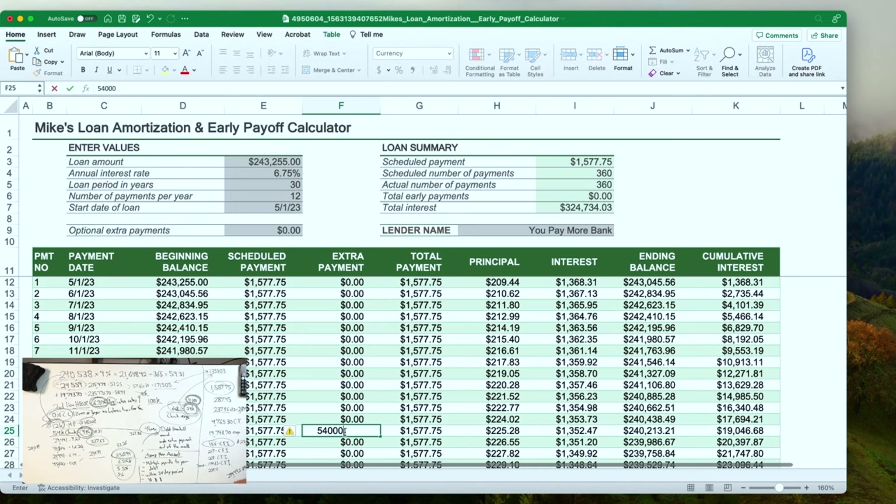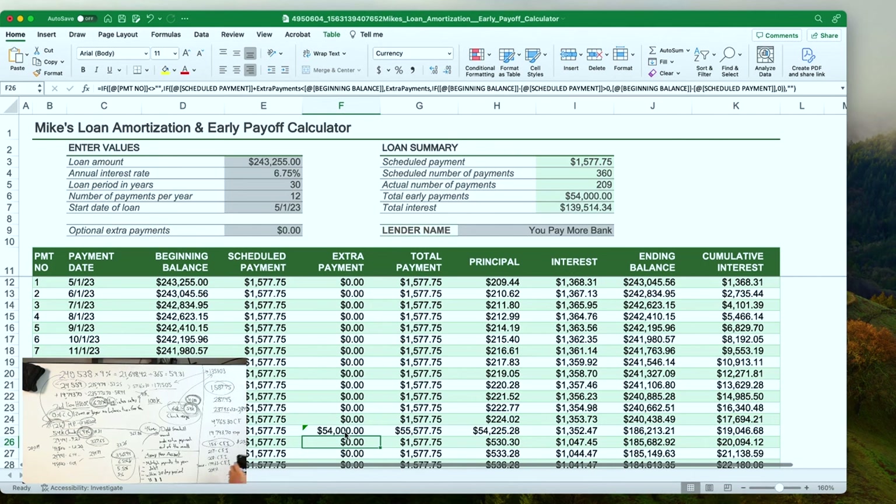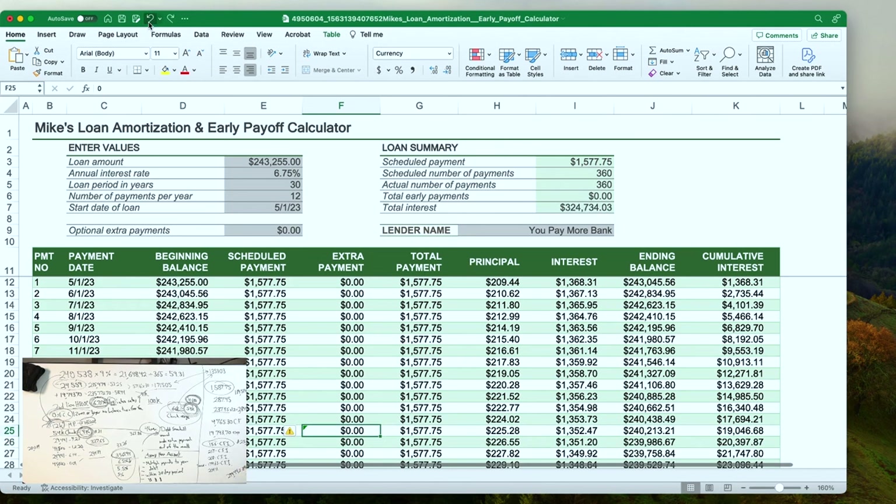Now let's do a $54,000 chunk. It brought it down to $139,000. No recasting fee needed — we're not recasting. We could, but we don't have to. So $324,734.03 minus $139,514.34 — you save $185,219.69 in interest.